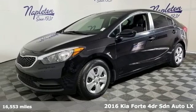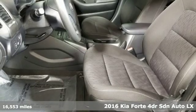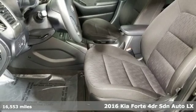It's a 2016 Kia Forte. Kia, dependable today and way, way down the road.